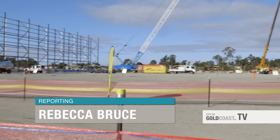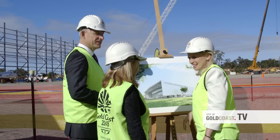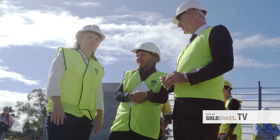The Coomera Indoor Sports Centre is starting to take shape with the construction of the steel superstructure underway. The 40 million dollar facility will host the gymnastics and the netball finals for the Gold Coast 2018 Commonwealth Games.